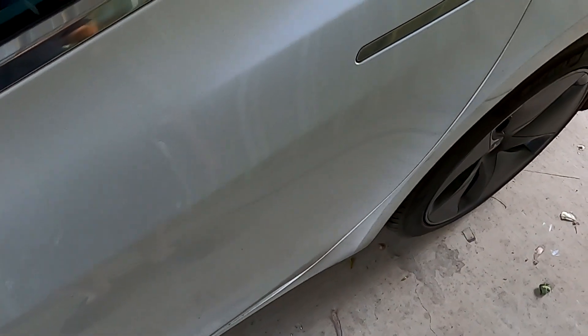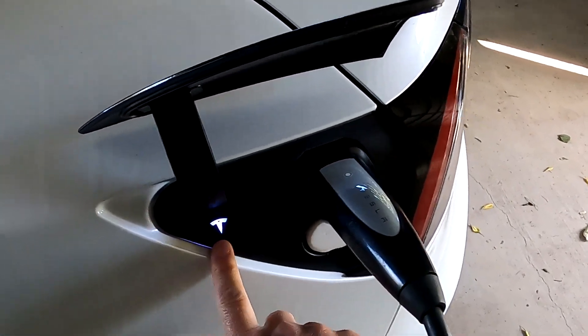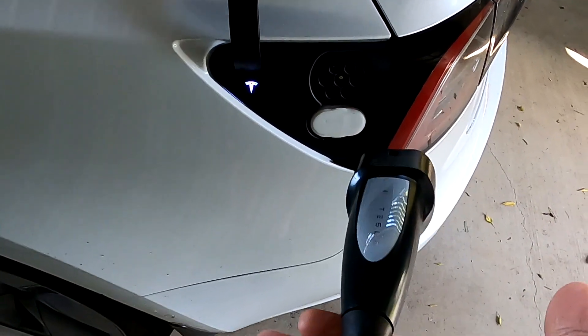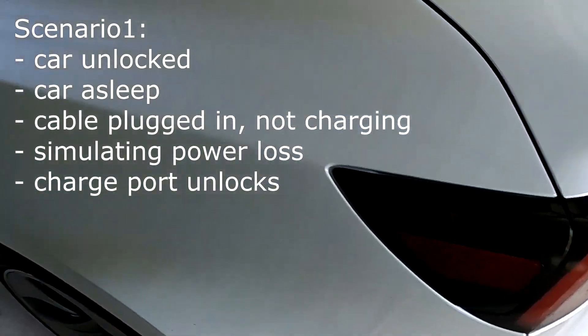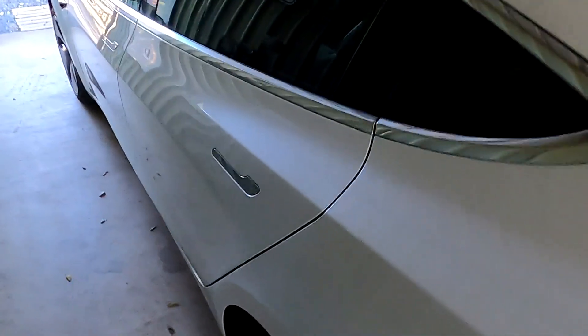There we go — it's awake! You can also see the light is now light blue and the charge port has also unlocked, so I can pull the plug out without even pushing the button. It unlocks the charge port and wakes up the car. This is brand new.